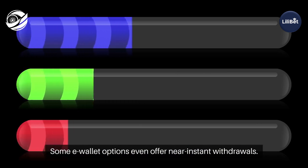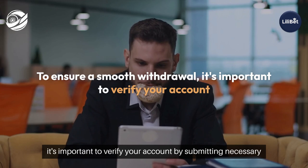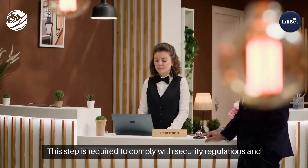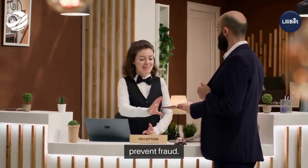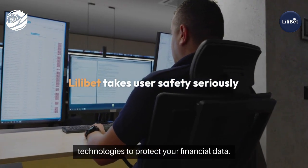Some e-wallet options even offer near-instant withdrawals. To ensure a smooth withdrawal, it's important to verify your account by submitting necessary identification documents. This step is required to comply with security regulations and prevent fraud. Lilibet takes user safety seriously by employing encryption technologies to protect your financial data.